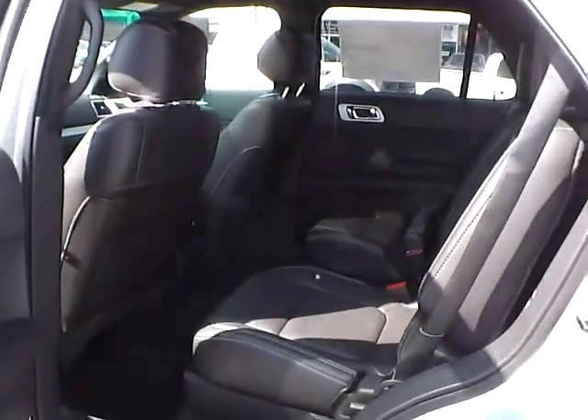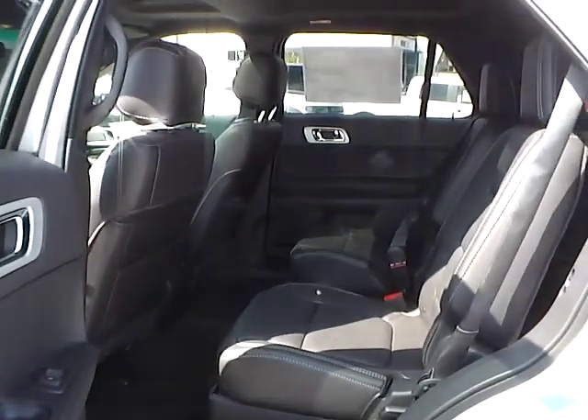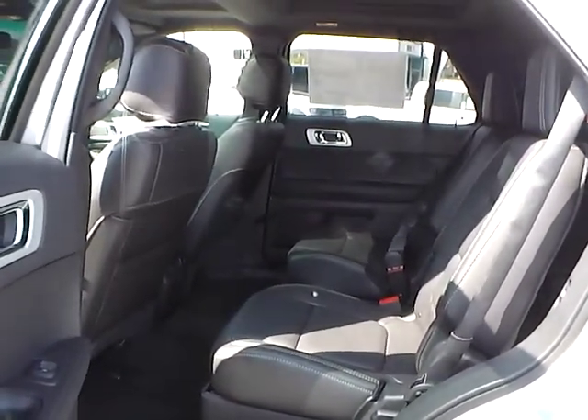As for the back seat, we have charcoal black leather interior as well, with plenty of leg room and plenty of head room. If you have any questions, give us a call at Bob Gillingham Ford, or check us out online at bobgillinghamford.com.